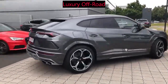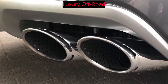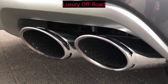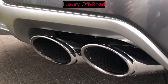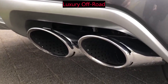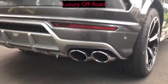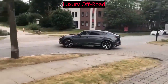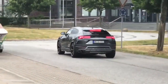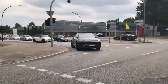The history of the Lamborghini Urus dates back to the early 2000s, when the company first announced plans to develop an SUV. However, the project was put on hold due to financial difficulties, and it wasn't until 2012 that Lamborghini officially confirmed it was working on a new SUV. The Urus was finally unveiled in 2017 at the Beijing Auto Show and went into production later that year.